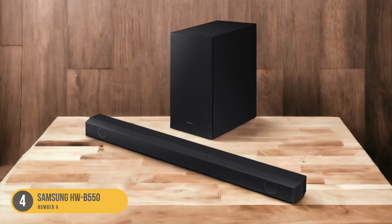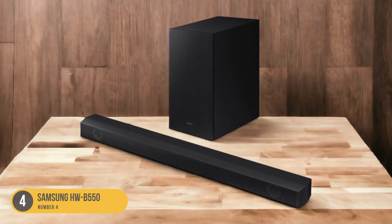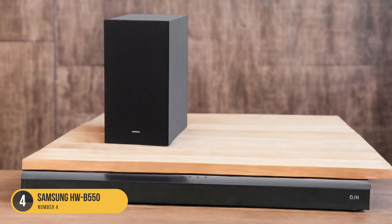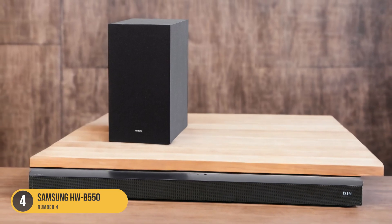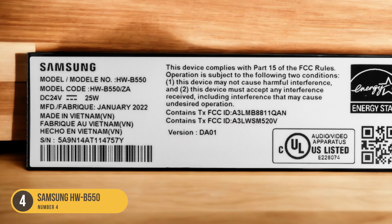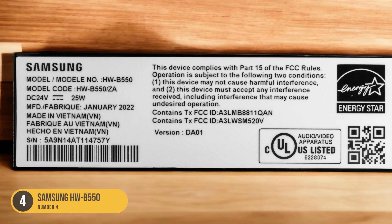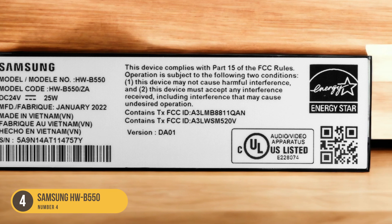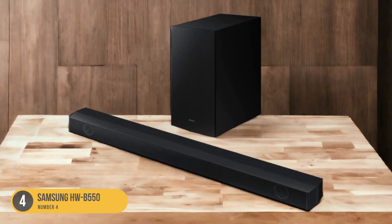The sleek and minimalist design of the HWB 550 adds a touch of elegance to any room. It can be easily mounted on the wall or placed on a TV stand, blending seamlessly with your existing setup. The included remote control provides convenient access to various sound settings and equalizer modes, allowing you to customize the audio to your preference.